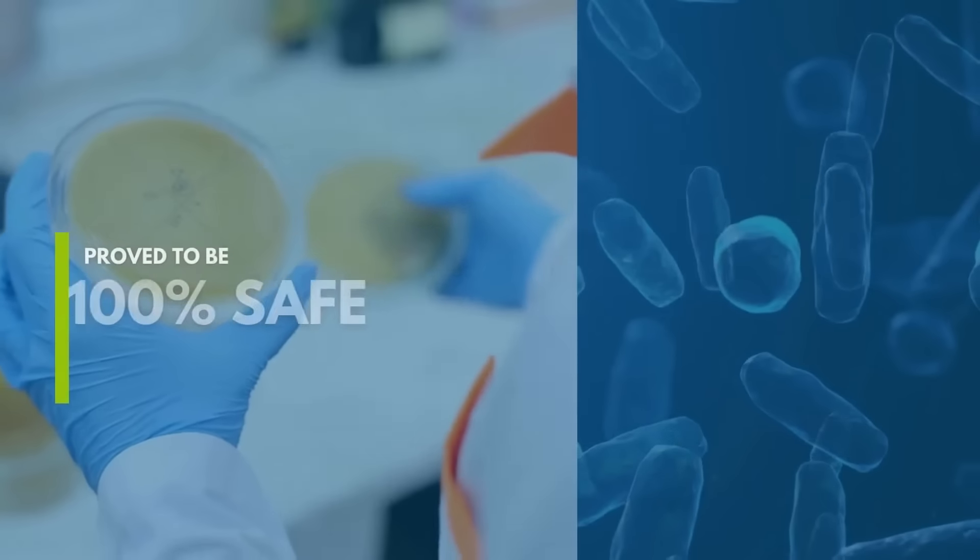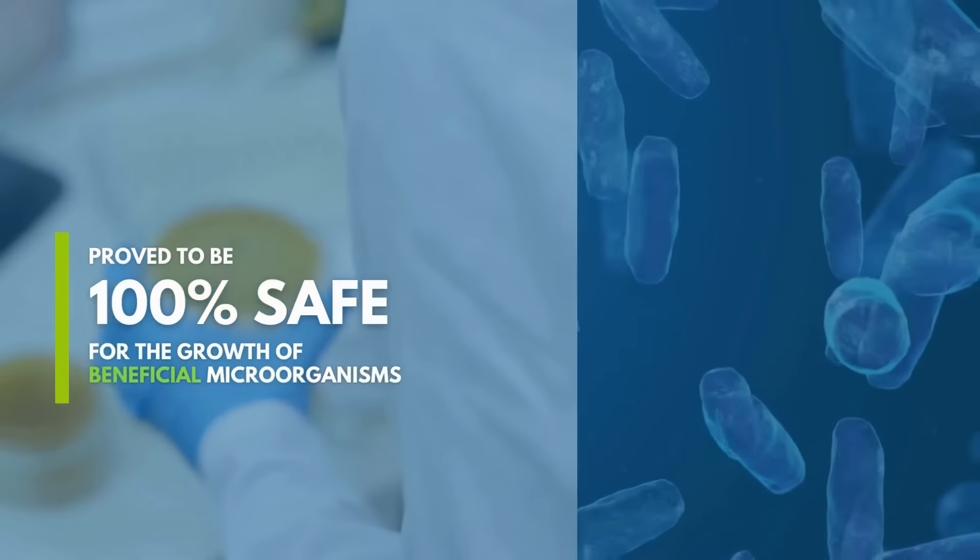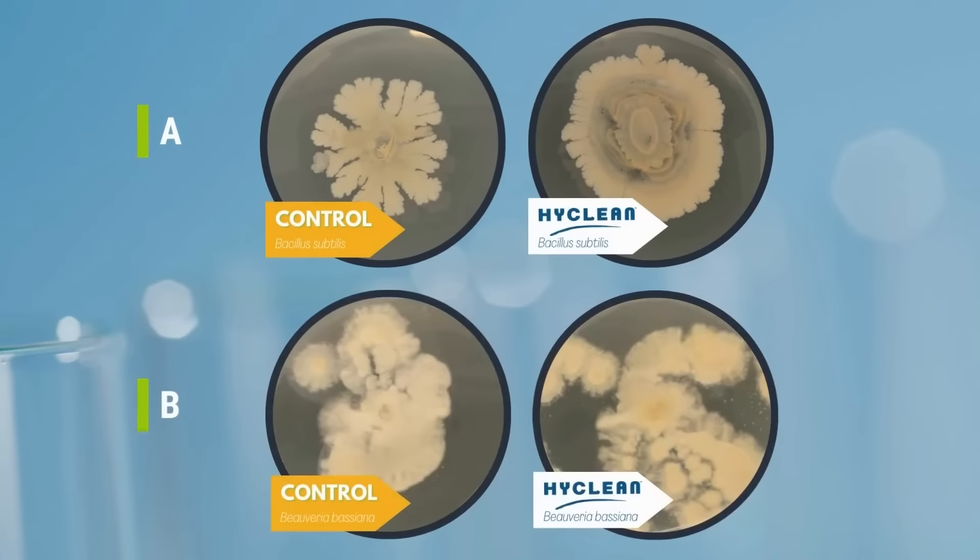HiClean proved to be 100% safe for the growth of beneficial microorganisms, providing a flourishing environment.